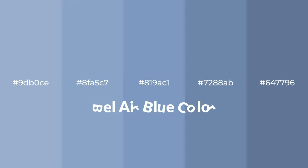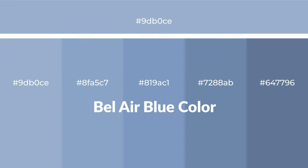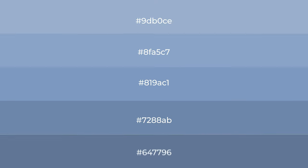Cool! Shades of Bel Air Blue color with blue hue. For your next project, to generate tints of a color, we add white to the color. Tints create light and exquisite emotions.